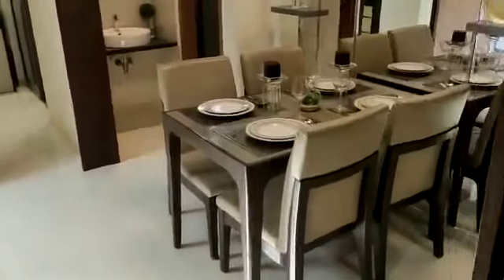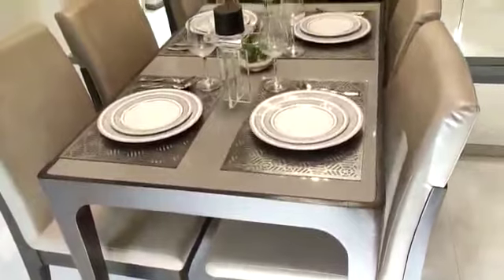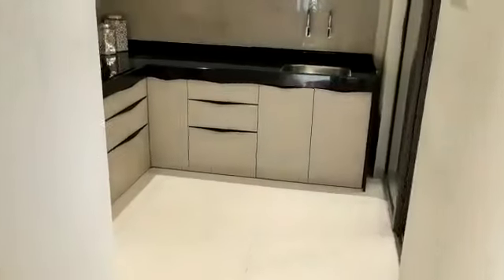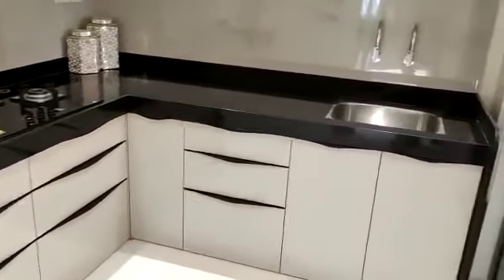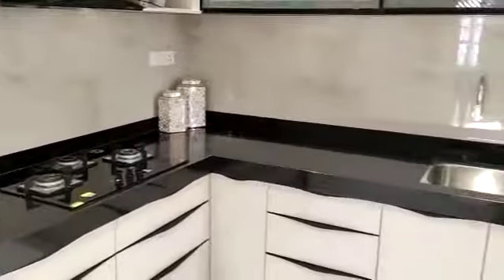This is the dining area. On this side is the kitchen with an L-shaped kitchen platform, along with a dry balcony.